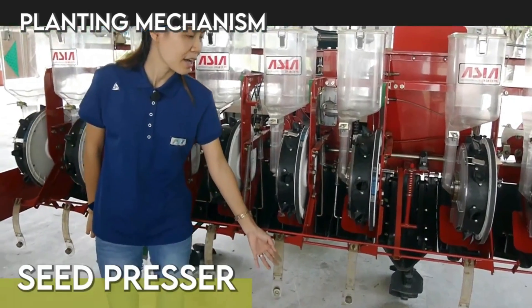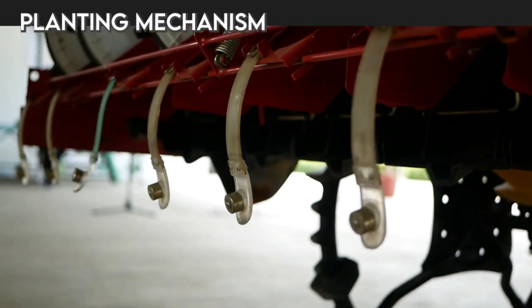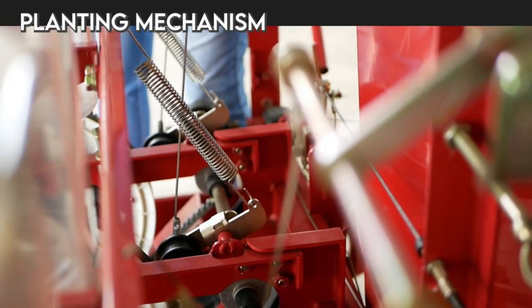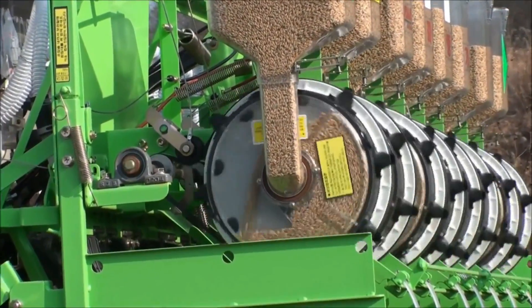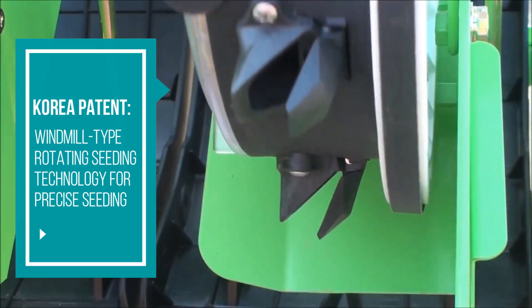The seed presser presses the seeds a little so they will not lean in any direction, resulting in a great germination rate. The seed stopper controls and stops the seed dispersal from the hopper. The seed metering device uses a windmill type rotating seeding technology, which is patented by Korea, and gives precise seeding.